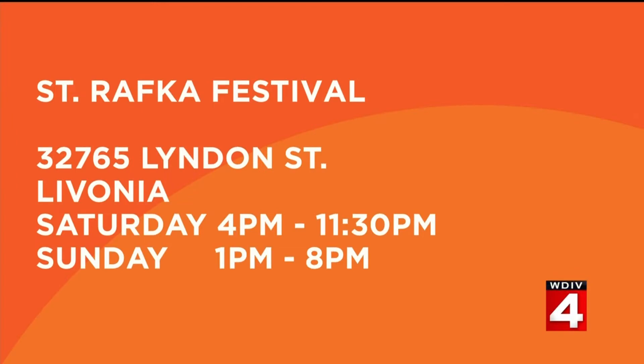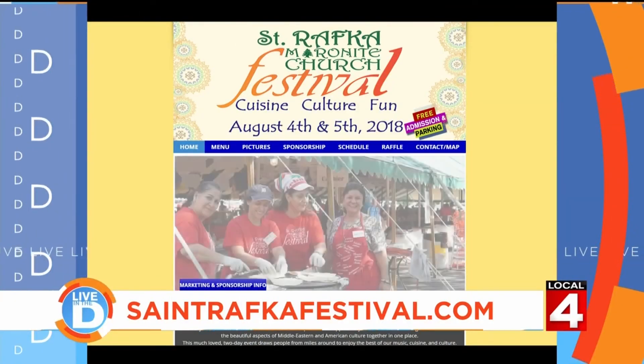The St. Ravka Festival is at 32765 Linden Street in Livonia. It's this Saturday from 4 p.m. to 11:30 p.m., and Sunday from 1 p.m. to 8 p.m. For more information, visit their website at strafkafestival.com.